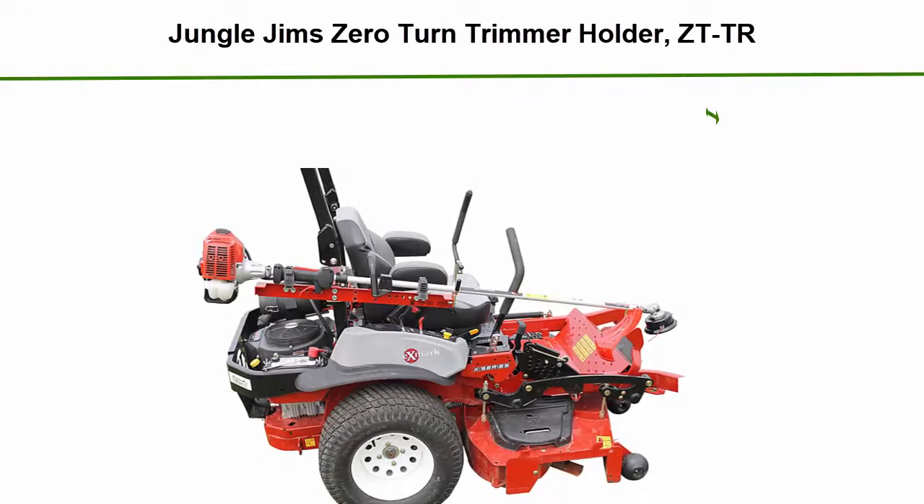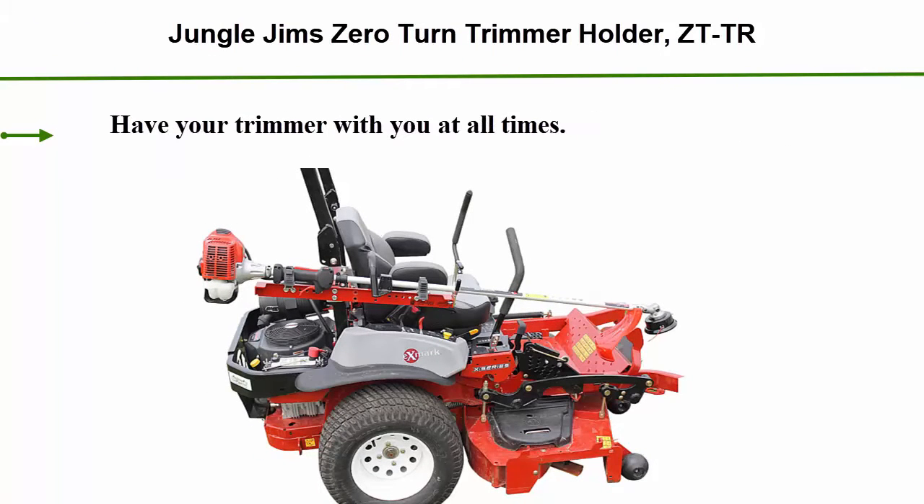Number 5: Jungle Jim Zero Turn Trimmer Holder, ZTTR. Have your trimmer with you at all times.